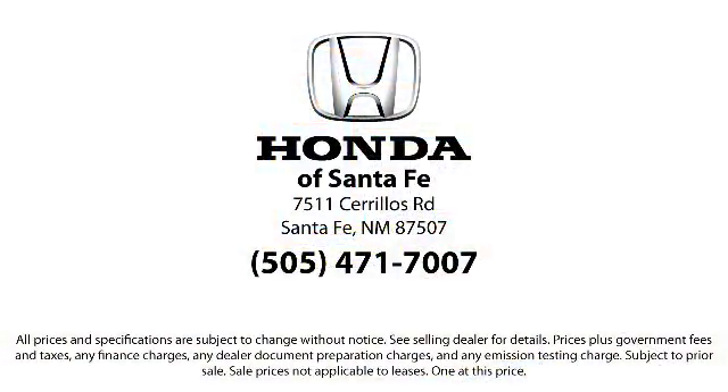So come in today and let us show you our dedication to quality service. We are located at 7511 Sirius Road in Santa Fe.